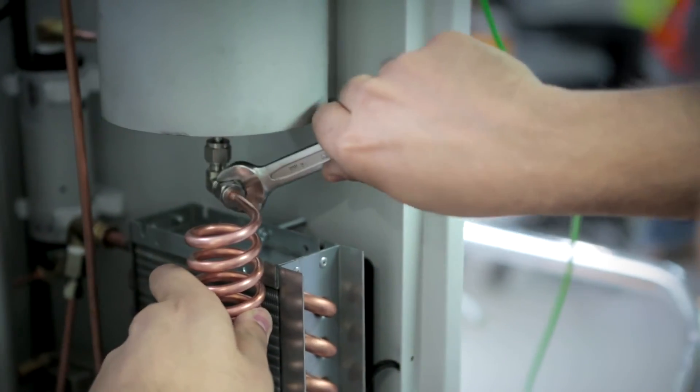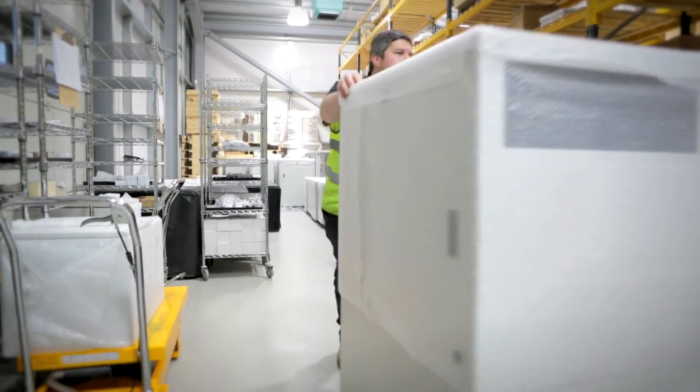Peak Scientific are trusted by all the major instrument manufacturers, and as such, we are their choice for gas solutions worldwide.